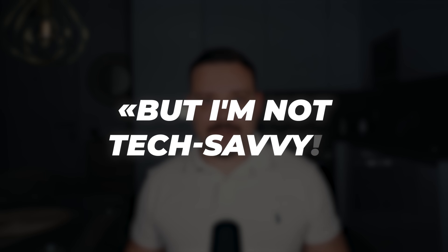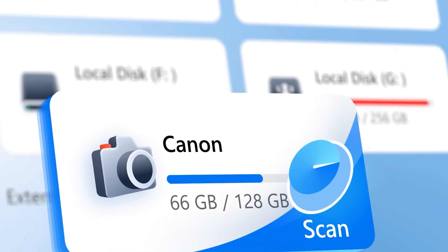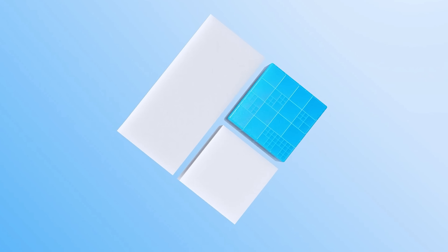Now, I know what some of you might be thinking: "But I'm not tech-savvy." Don't worry. If you can point and click a mouse, you can use this software. It's designed for everyone from total beginners to tech experts. So if you want to make sure your important data stays protected, check out Wondershare Recoverit using the special link in the description below. Thanks to Wondershare for sponsoring this video.